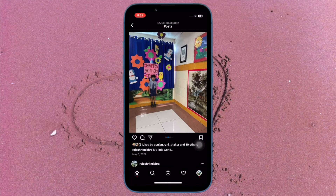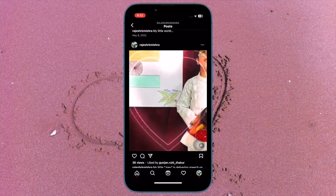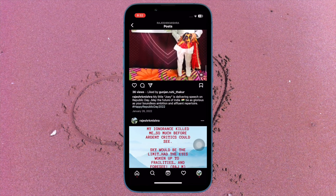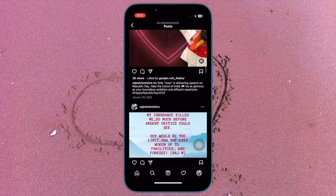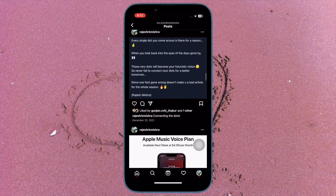Finally, turn off the switch next to Save Original Photos and you are good to go. From now onwards, Instagram will no longer save photos and videos that you take with the feed camera. Of course, if you ever wish to bring this feature back, simply return to the same account setting and turn on this toggle.